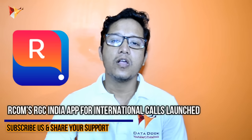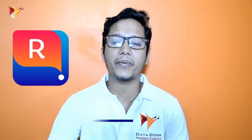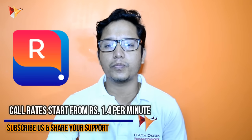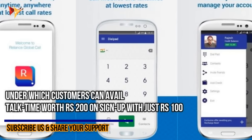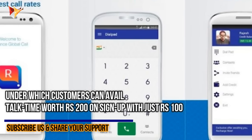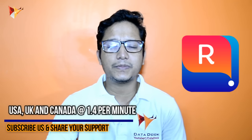Rcom has launched a new application called RGC. If you install that application, you will get international calls at just ₹1.30 per minute, which is quite impressive — because normally international call charges are ₹3, ₹4, ₹5, or ₹6 per minute. When you first recharge with ₹100, you get top-up time and can call at ₹1.40 per minute.